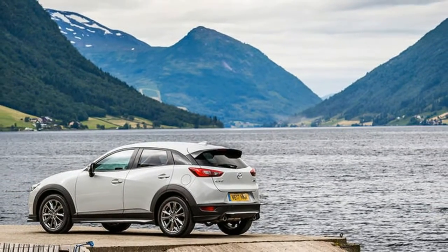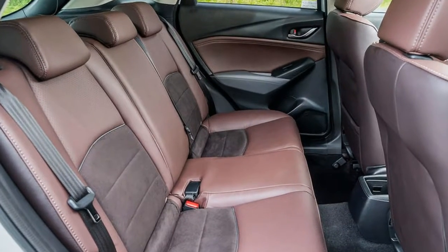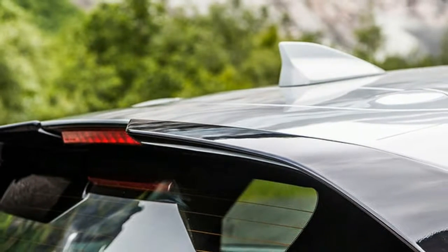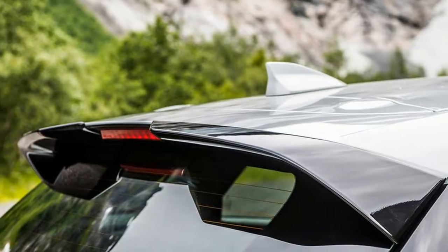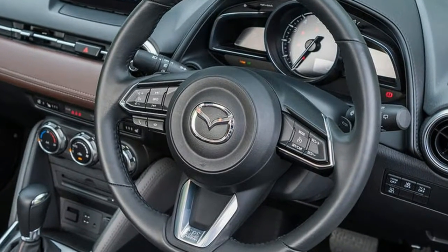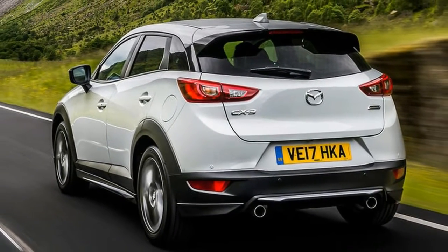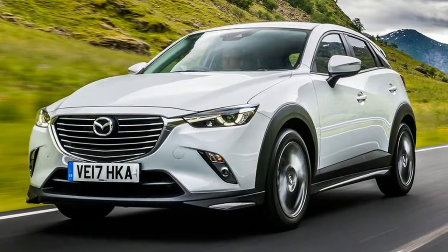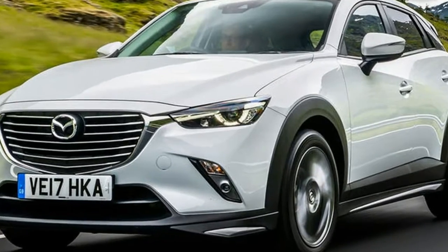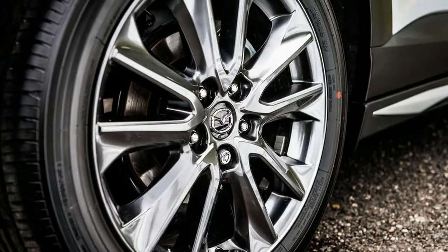Mazda makes much of its cars being enjoyable to drive, and the 2.0 petrol certainly feels enthusiastically lively from the off. It also feels pretty firmly suspended, despite the aforementioned suspension tweaks. The front end reveals decent resistance to body roll, as you'd hope given the limited pliancy, but it also does a good job of revealing the shape of the road below. Still, it does round bumps off, the suspension functions quietly, and the limited body roll encourages keen cornering.